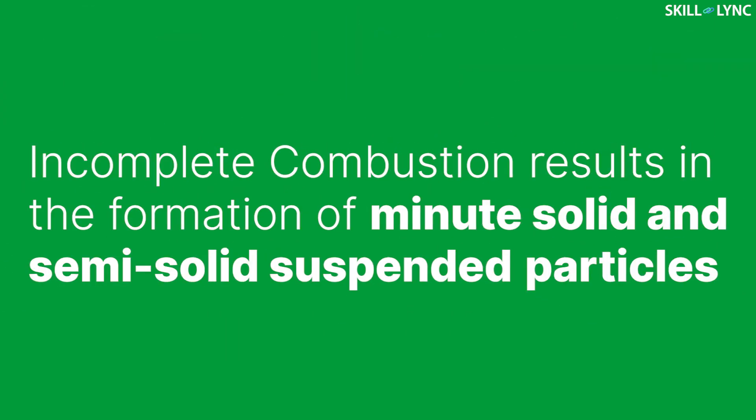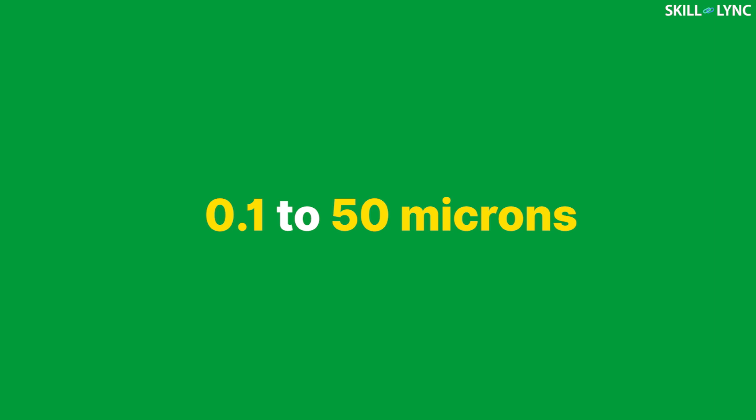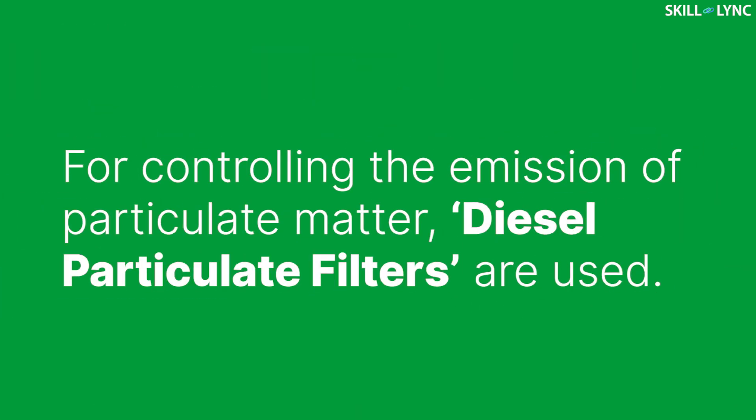The incomplete combustion of fuel in diesel engines ends up in the formation of significant amounts of minute solid or semi-solid suspended particles. These particles are called soot or particulate matter, which are usually under sizes ranging from 0.1 to 15 microns. These particles are carcinogenic and can easily enter the respiratory tract because of their tiny size. Also, the dense black color of soot makes it absorb heat very quickly, contributing to global warming. These adverse effects demanded a device that can control the emission of these particulate matters, and hence the diesel particulate filter arrived.